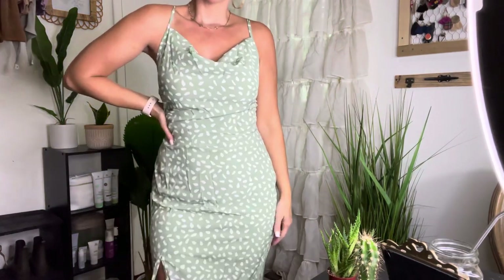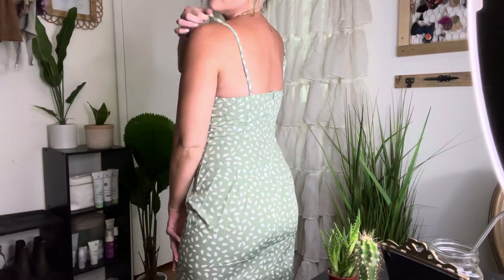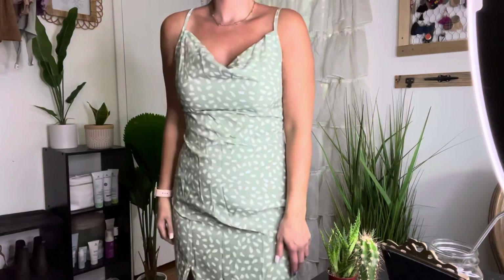Here we have another cami dress. This is a mint green. I'm wearing a medium in it as well. I would say these fit true to size. I just need a little bit of a tan with this color.